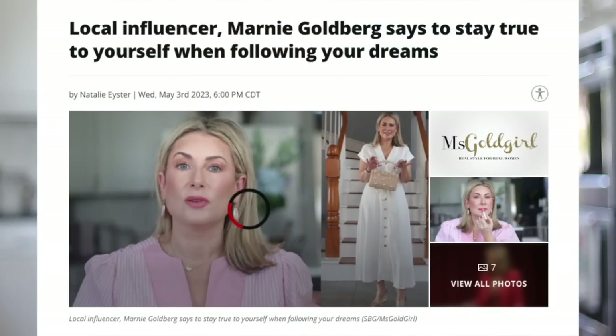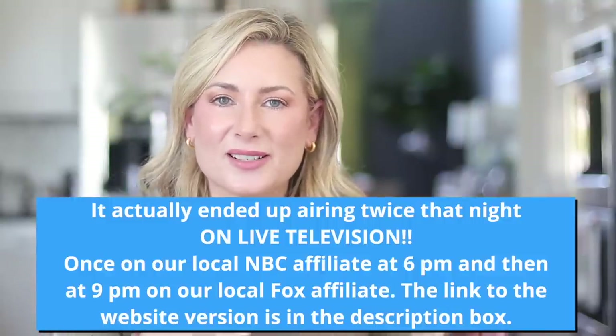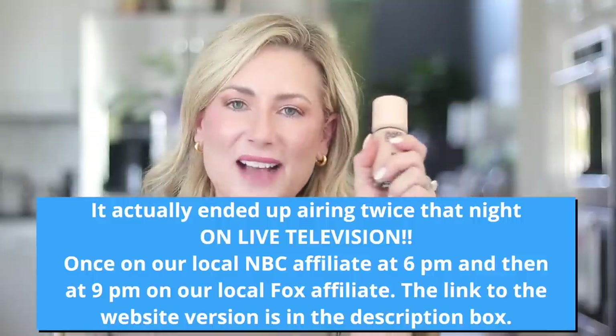Next for beauty is the Makeup Forever HD Skin. I was recently interviewed by a local news station and quickly googled 'best foundation for TV appearances' — this was at the top of the list and I happen to already have it. I'm wearing it now and I wear it in the shade 1R02, so hopefully that'll help narrow it down since there's an extensive shade range. What I love about this is you can make it very full coverage or sheer it out, but it is runny like water — very lightweight so you do not feel it on the skin.